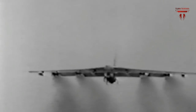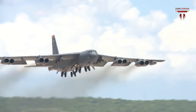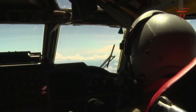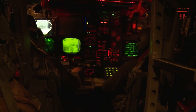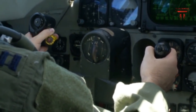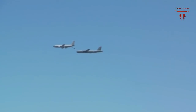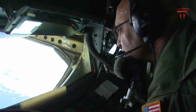Thirteen B-52s have in recent years been operating over Afghanistan in support of military actions there from a base in Guam. The B-52 also served in Operation Desert Storm, where Air Force statements noted that B-52s struck wide-area troop concentrations, fixed installations and bunkers, and decimated the morale of Iraq's Republican Guard. In 2001, the B-52 provided close air support to forces in Afghanistan during Operation Enduring Freedom.